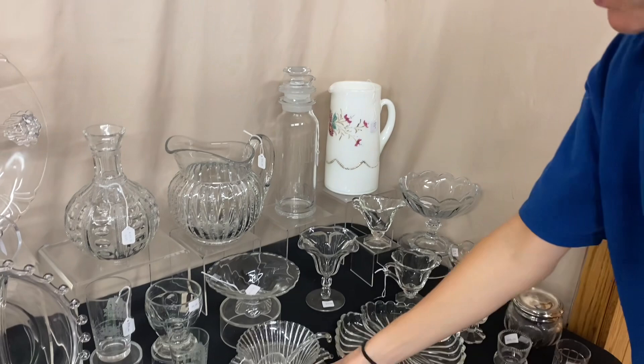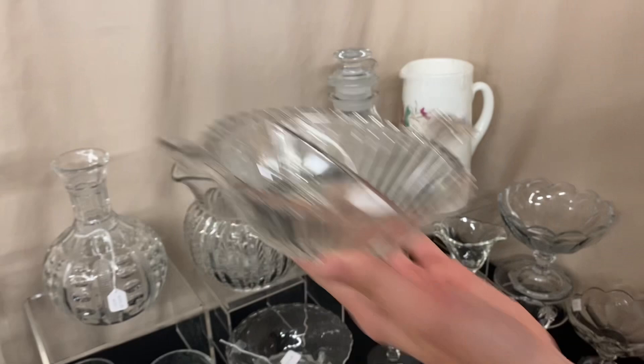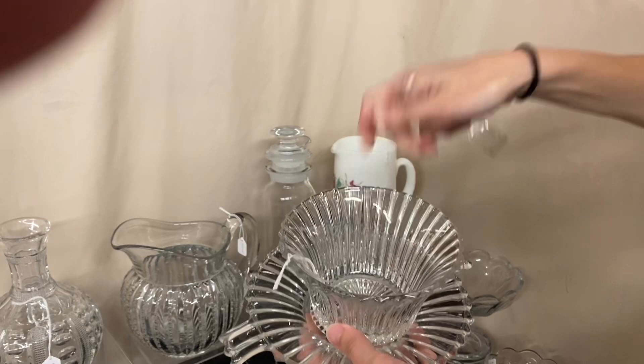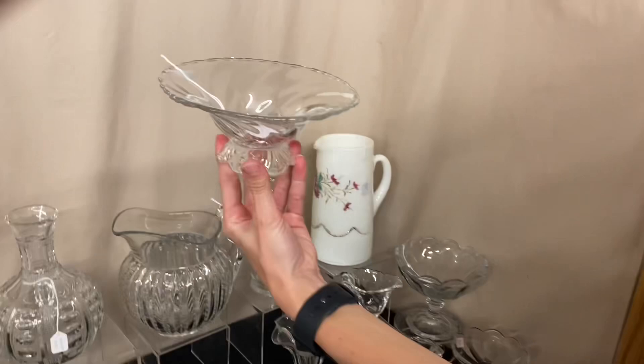Ridgely two-handle jelly dish, $10. Another set — a mayo set in Ridgely. We have the ladle, which is marked with the Heisey mark, the mayonnaise bowl, and the underplate — all three pieces for $35. Here we have a Waverly footed jelly. Sometimes these are a little tall — this is a little short one, and it's only $6.